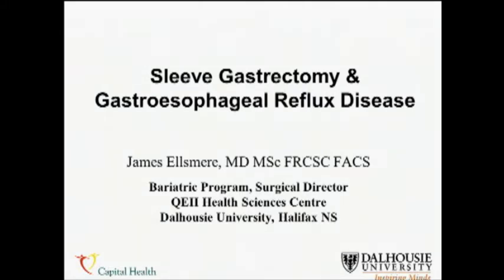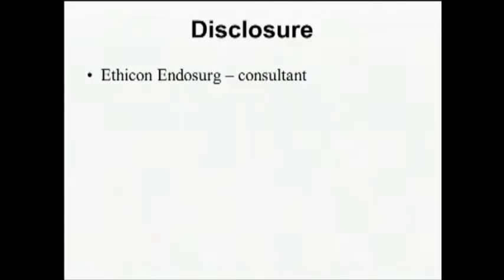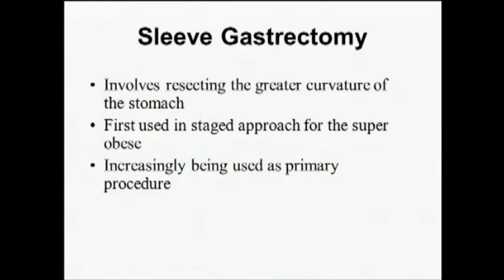Thanks for the opportunity to speak. I've done some consulting with Ethicon. Sleeve gastrectomy, as you're all aware — and it was just nicely demonstrated — involves resecting the greater curve of the stomach. It was first used in the staged approach for super obesity, but what we've all seen increasingly is it being used as a primary procedure. I do sleeve as the lion's share of my practice.